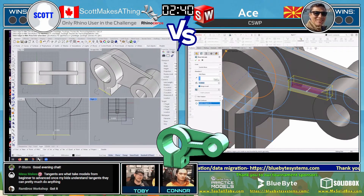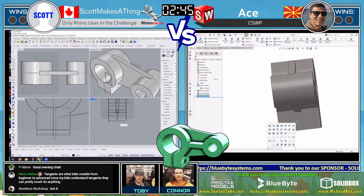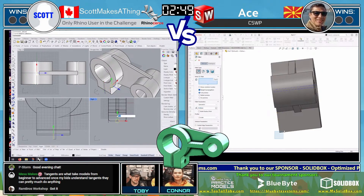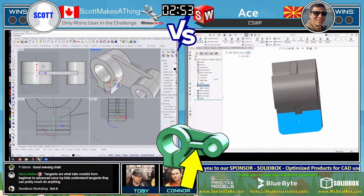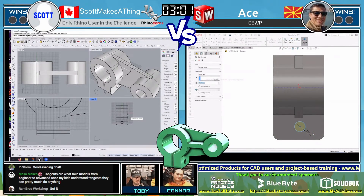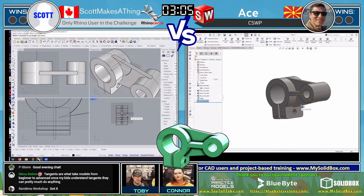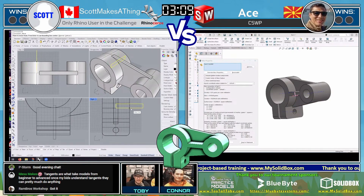Scott is using a lot of layout geometry — something we've seen more and more Too Tall Toby users doing since being exposed to different CAD systems. As a SolidWorks user, I used to always do everything one sketch at a time, but now I'm way more into this technique. Wow — look at how quickly all that geometry came together from Otse! But look at Scott Makes a Thing on the left — he's got almost all the same geometry ready to go. Otse has that extra central webbing running horizontally that Scott does not yet have, so that may be the difference here.